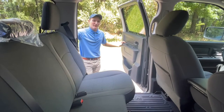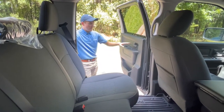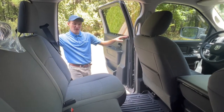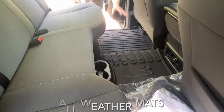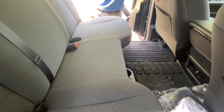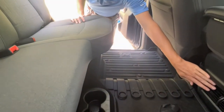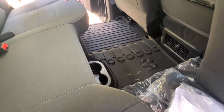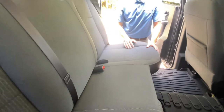Here we are in the back seat of the Ram 1500 Classic. We have these nice big door cards with a ton of storage, a speaker grille, a power window, and a little handle to close the door with your door handle up top and your door lock in the corner. You do have your all-weather floor mats right here on the floor — these come on all of our new vehicles. You also have a nice big storage area in the back of the seat, as well as two cup holders and two air vents in the center to keep your rear seat passengers nice and cool. On the seat, you've got three seat belts across, and you also have LATCH on the outside seats, so you can put up to two car seats in these back seats.